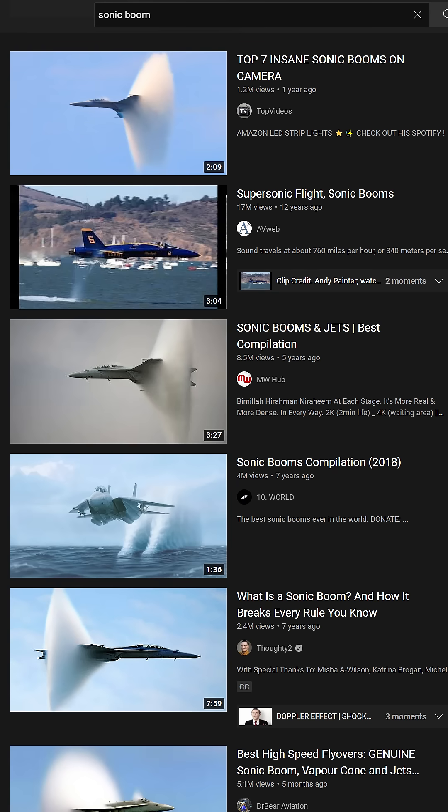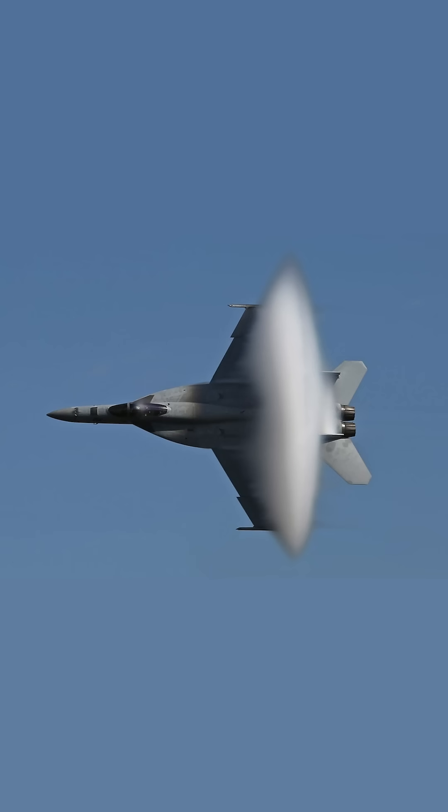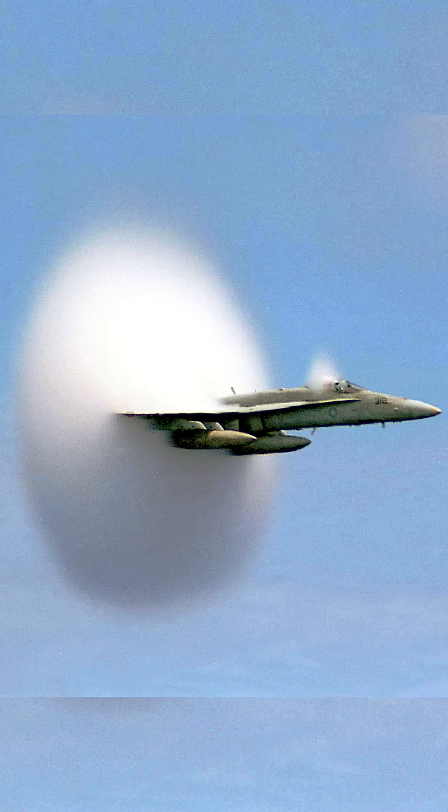If you search the internet for sonic booms, you're going to get a lot of pictures like this. And I have news for you — these are not sonic booms. You will see pictures like this posted to the internet with people saying that this is the plane breaking the sound barrier, and that is not necessarily true because the sound barrier isn't actually a barrier, and these aren't necessarily going supersonic — they don't need to.